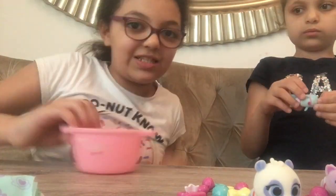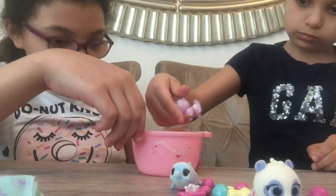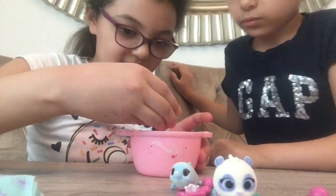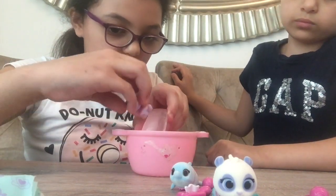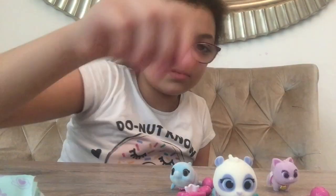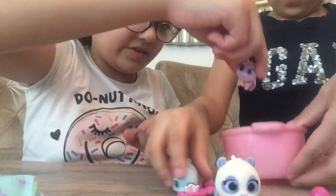Now for the best part — we're going to see the color change! Let's try Kiki first. Don't put it in the water too long because they're fuzzy. It doesn't seem to be working right away, so my mom is going to get some more water.